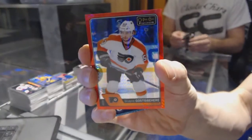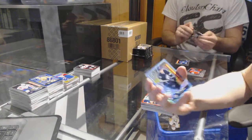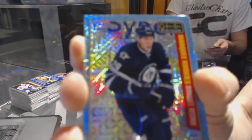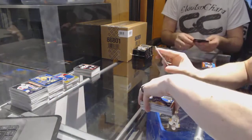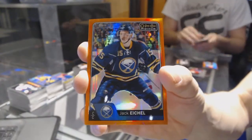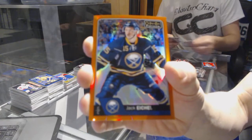Red Prism Parallel numbered to 199 for the Philadelphia Flyers, Shane Gostesbeir. We've got a marquee rookie Icy Blue Tracks for the Winnipeg Jets, Patrick Leine. We've got a rainbow for the Leafs, Nazem Kadri. And an orange rainbow number 9 of 25 for the Buffalo Sabres, Jack Eichel.